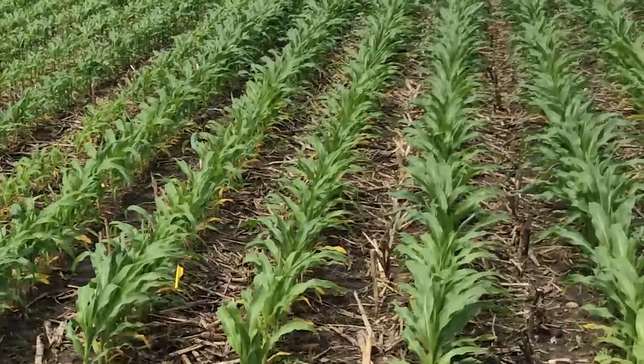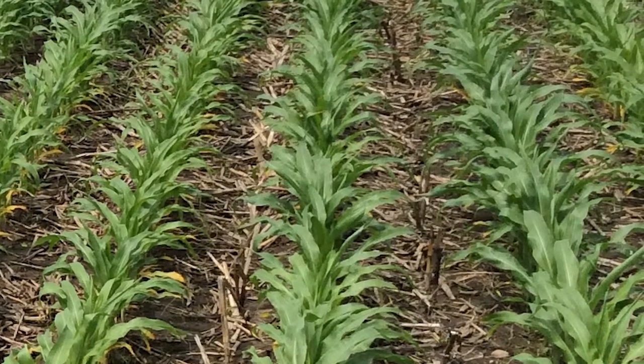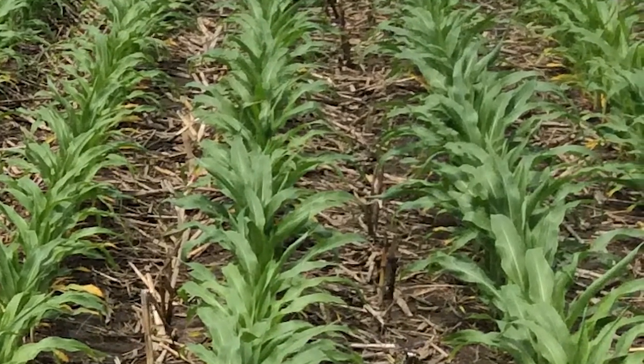In some cases this is like planting the corn a week or two earlier, and we understand that early planted corn generally yields more.